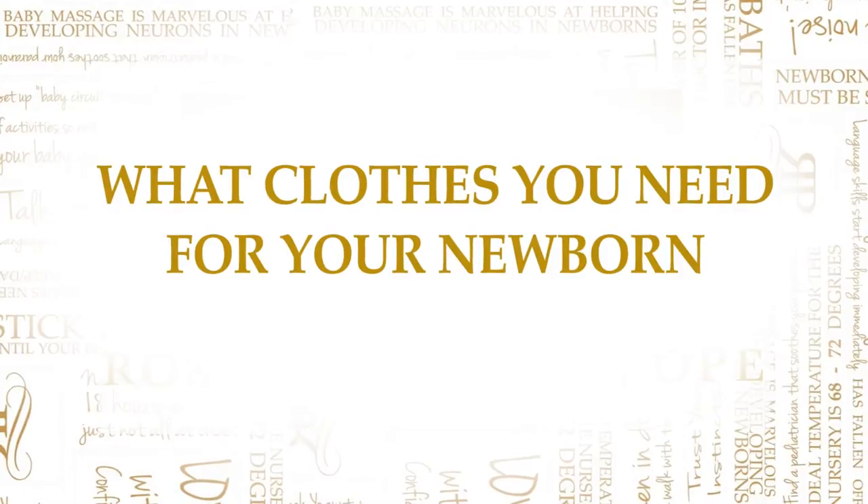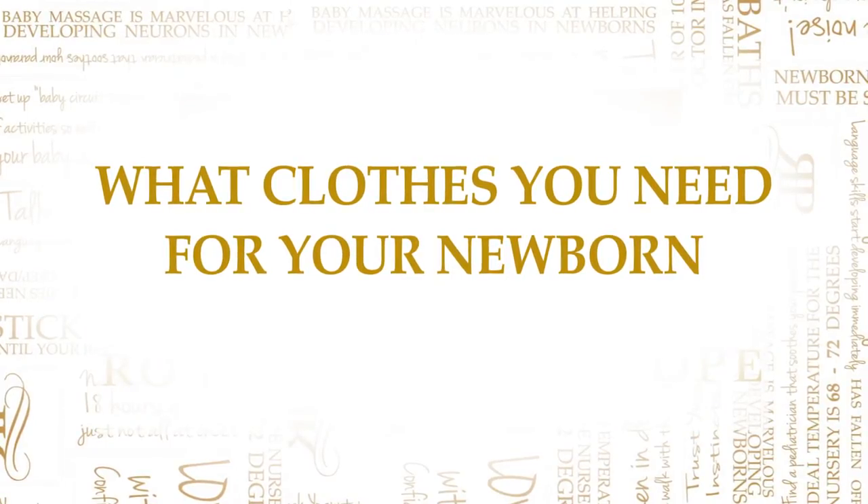Hi guys! Today I want to talk about what clothes you really need for your newborn. This is that wonderful time when you get to put them in your first outfit.